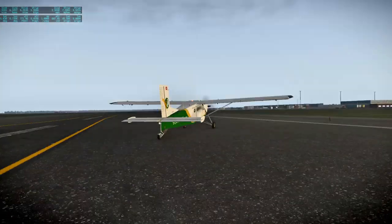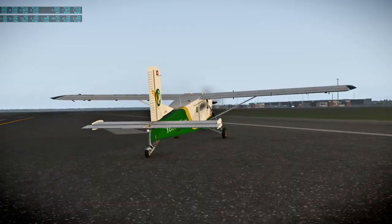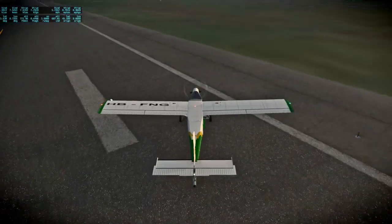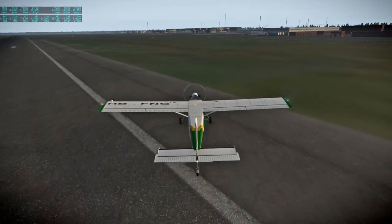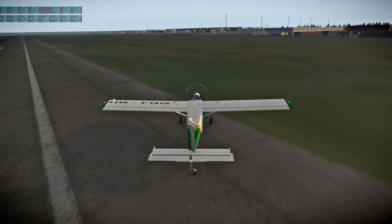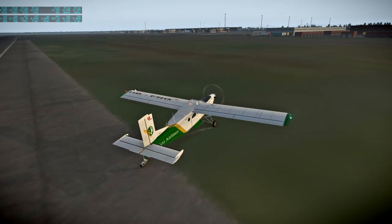Did I like bust a tire or something? It would have told me. I don't know why it spun. I was trying to be very gentle about it. Oh well. I'm just going to park off to the side here. We have arrived in Milan.